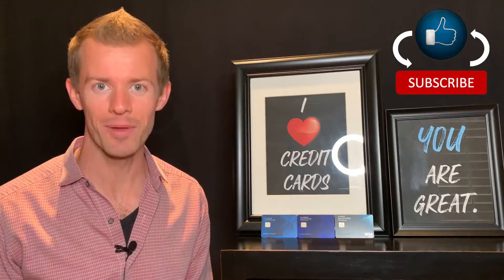Hey everyone, it's Mark. I'm here to help you take control of your life through personal development, smart money habits, and entrepreneurship. If those things interest you, please let me know by clicking the like and subscribe buttons down below.